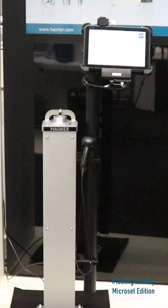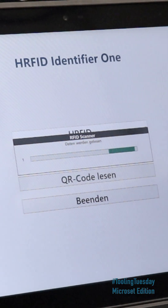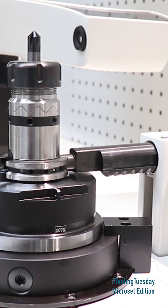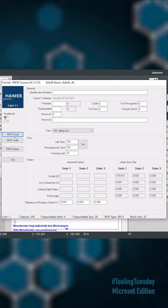The system is complemented by the Identifier 1, a standalone solution with a tablet for RFID or QR code capture, independent of the pre-setting device — ideal for checking, preparing, or transferring data to the machine via the Hymer Machine Hub.